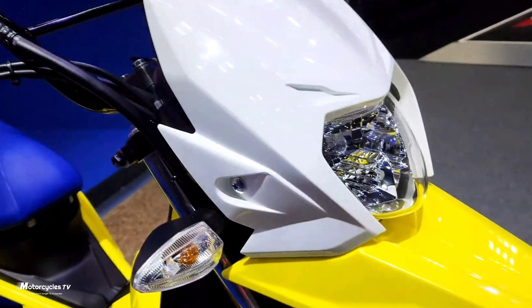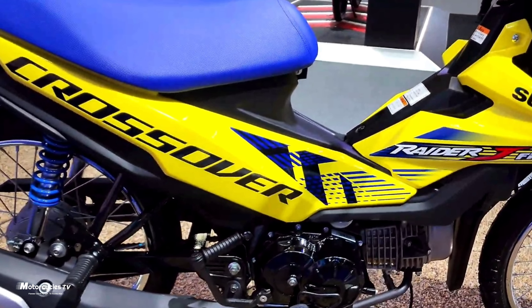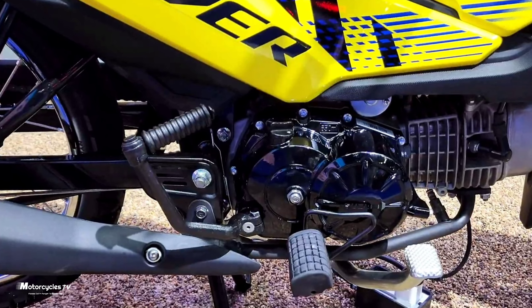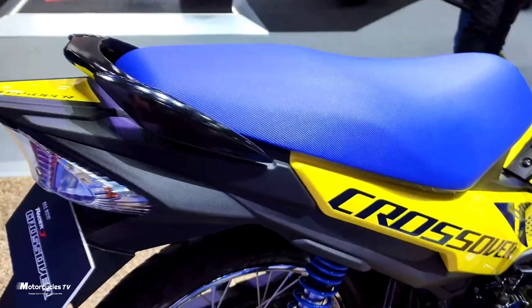Among the bikes sold overseas by Japanese manufacturers, there are some interesting models with interesting designs — models with displacements that are not sold in Japan. This is one of the bikes I am showing you today.